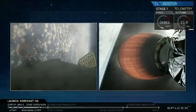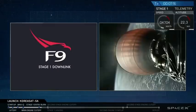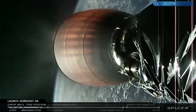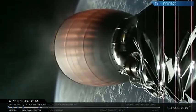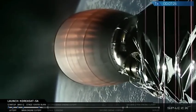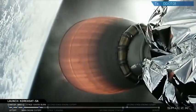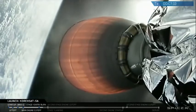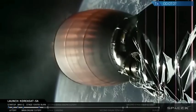We'll have our landing burn in just about a minute for Stage 1 — a single engine landing burn. We may lose signal to Stage 1, as you saw there briefly. We are getting the feed from a satellite on the drone ship. With that tropical storm moving through the area, there were some choppier seas, which makes our satellite link a little more challenging.